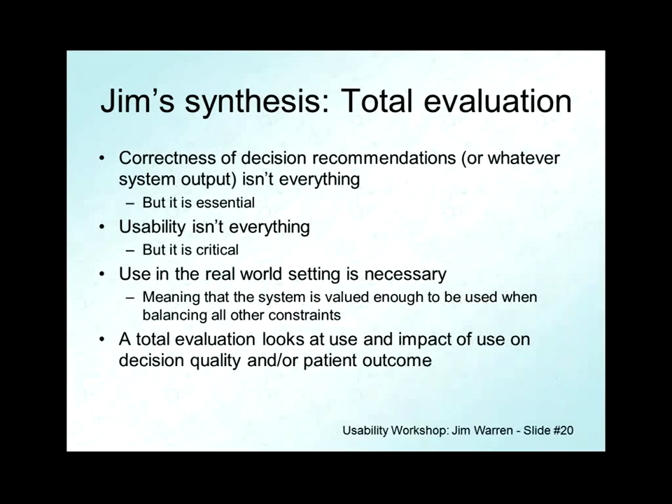So the synthesis I take from those individuals: the correctness of the decision recommendations isn't everything but it's essential — you have to be giving the right information or the right computation. Usability isn't everything but it's critical. Use in the real-world setting is necessary — that's how impact is generated. You can measure and find a positive influence even without use, but that's just a protocol error. Use is the necessary component in something actually being correctly evaluated to have an impact.